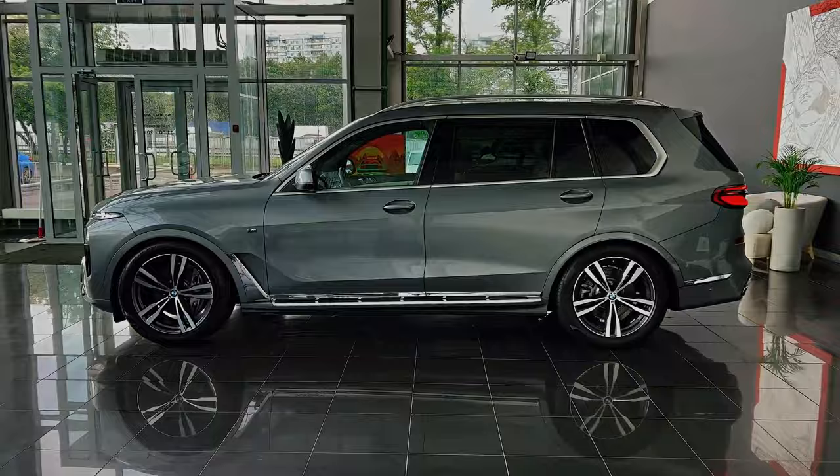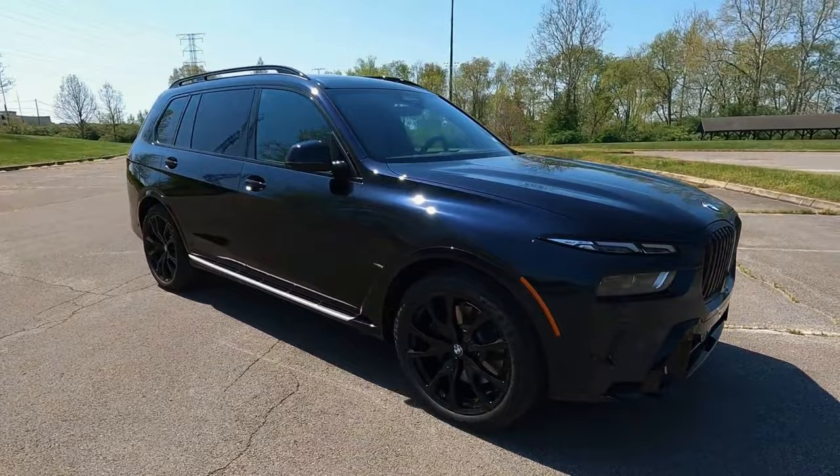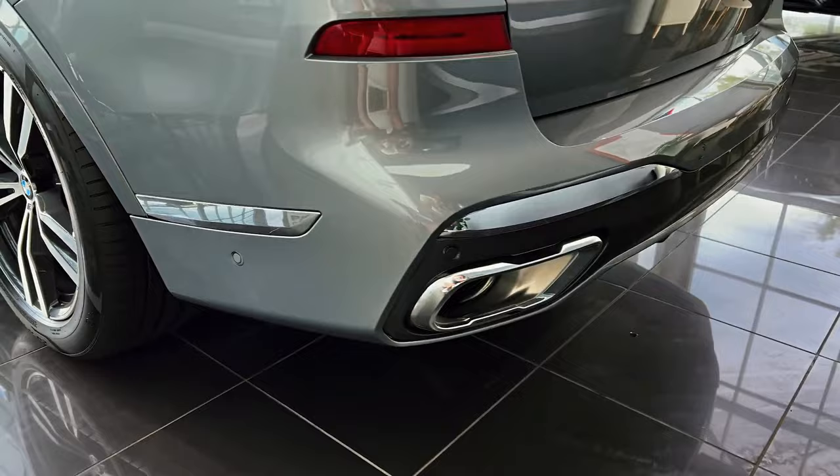The X7 lineup continues to offer a range of powerful engine options. The entry-level X7 xDrive40i is equipped with a 375 horsepower turbocharged inline six-cylinder, while the M60i boasts a potent twin-turbo 4.4-liter V8 producing 523 horsepower.